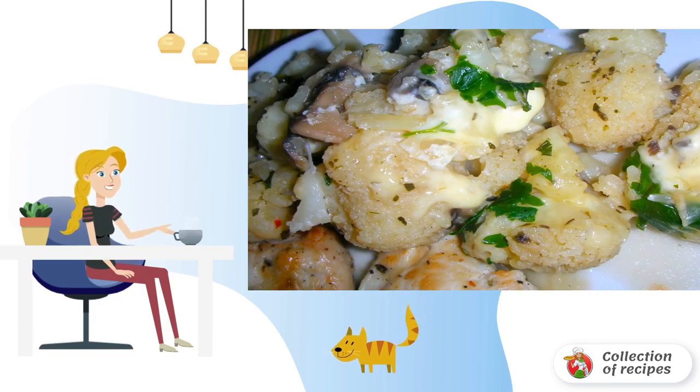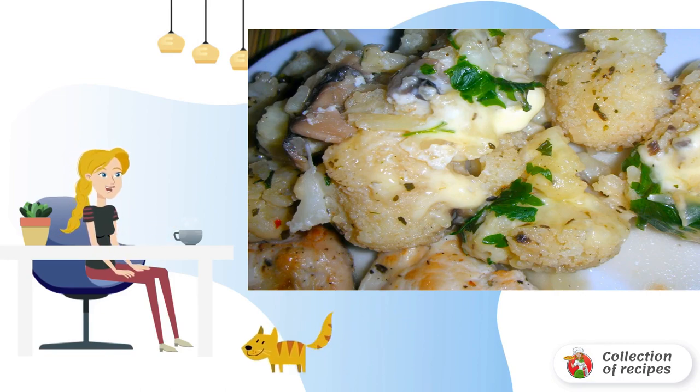Cauliflower with melted cheese is served hot in portions. During frying, you can add mayonnaise and your favorite spices to taste, which will further reveal the taste of the dish.